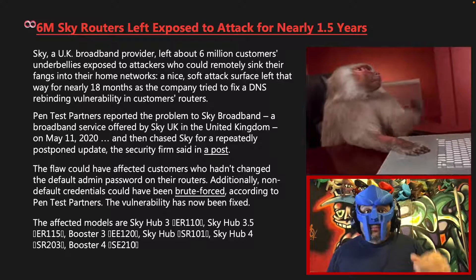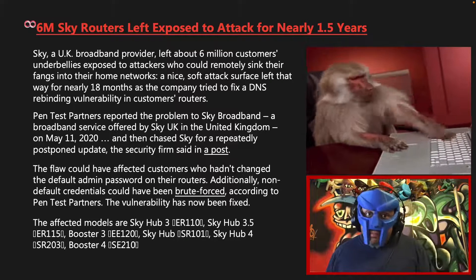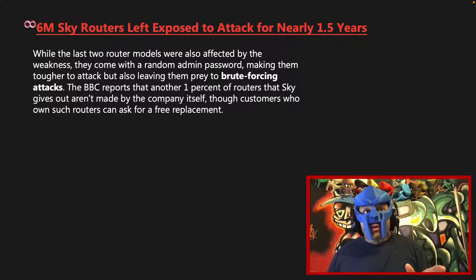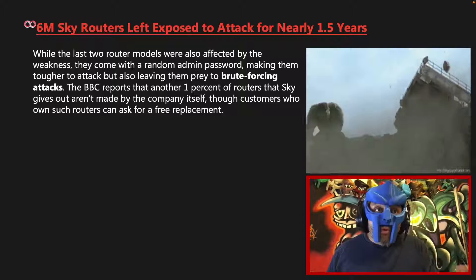The vulnerability has now been fixed. The affected models are SkyHub 3, SkyHub 3.5, Booster 3, SkyHub, SkyHub 4, and Booster 4. While the last two router models were also affected by the weaknesses, they come with a random admin password, making them tougher to attack but also leaving them prey to brute forcing attacks.